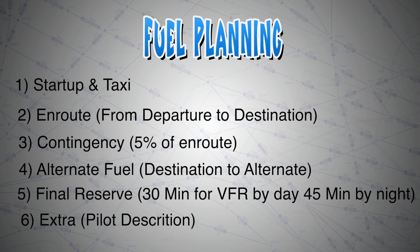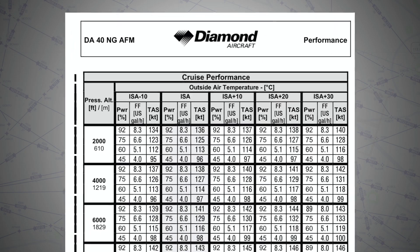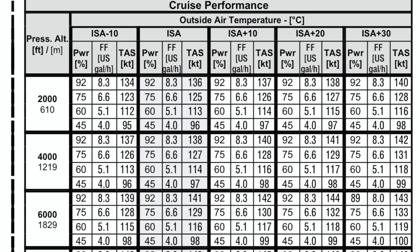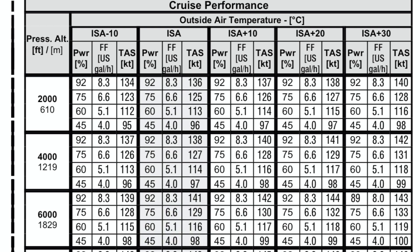And then we have extra. This extra caters for unexpected winds aloft changes, unexpected holdings, approach go-arounds, delay vectors, and so on. Another thing to keep in mind: when you're calculating the en route fuel, say your Diamond DA40 burns 5.1 US gallons per hour — make your calculations based on 5.2 or 5.3. And whatever value you get, round it up. This way, you will always be on the safe side.